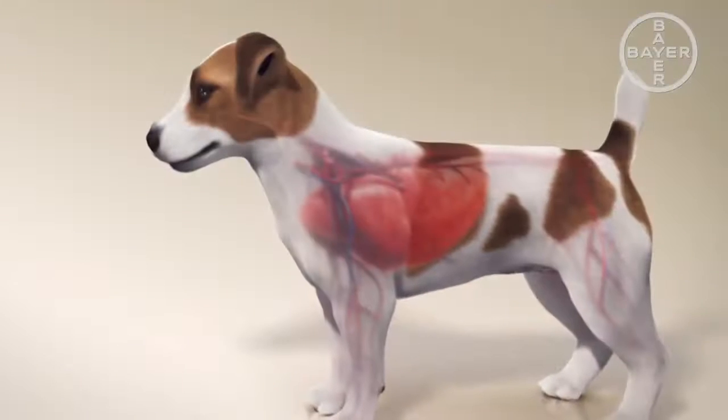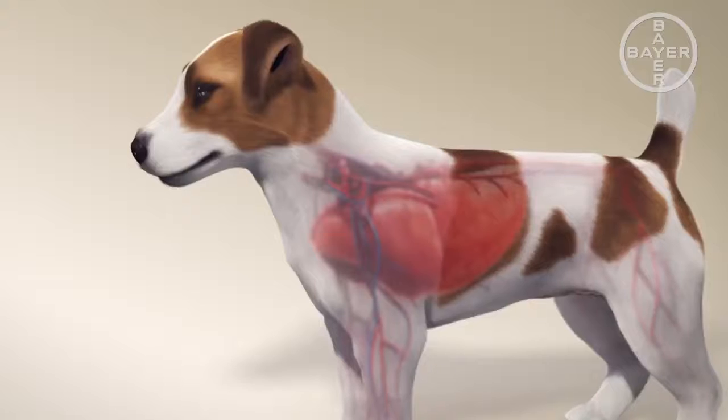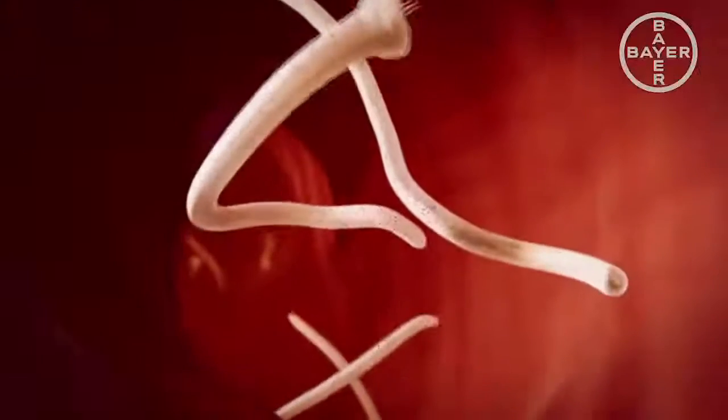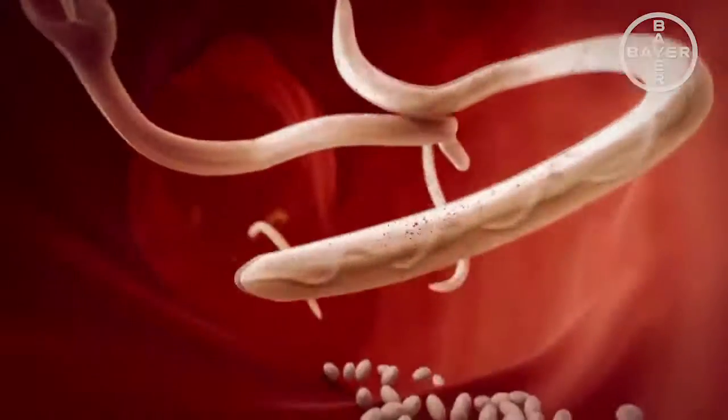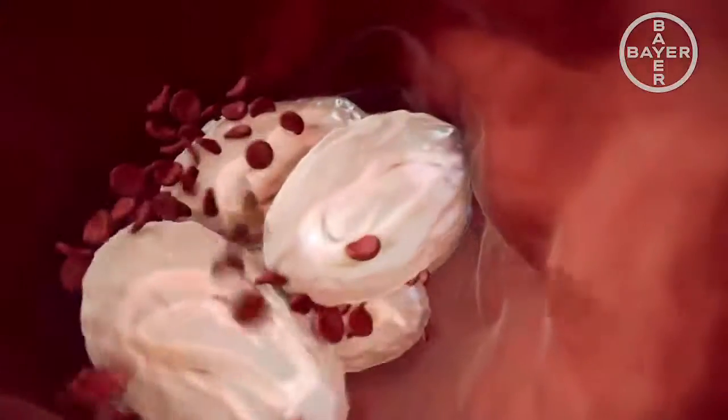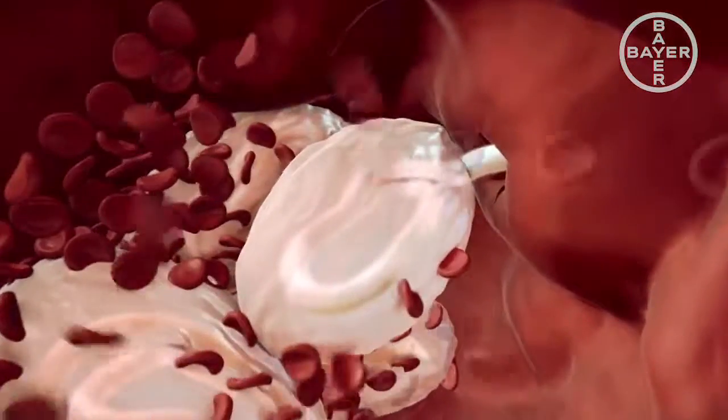The adult worms live in the main arteries of the lungs and the heart of the infected dog. They can grow to over 20 mm in length. Their life cycle begins with the female worms laying eggs that are then carried to the lung capillaries by the bloodstream. The large number of eggs clogs the narrow vessels, potentially leading to inflammation and a thickening of the arterial walls.